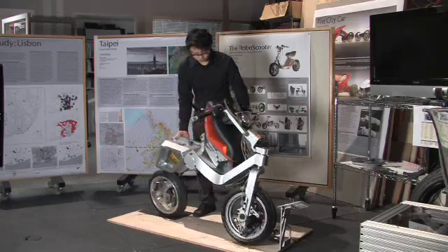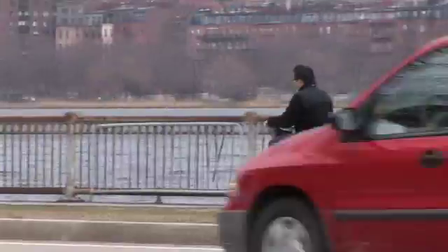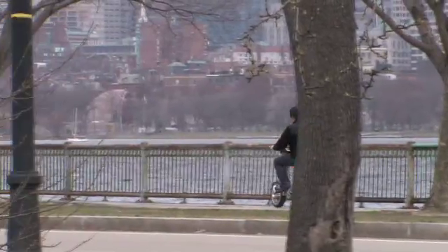The RoboScooter is a unique concept in urban personal transportation. It's a folding electric motor scooter that provides convenient, inexpensive urban mobility. It's clean, it's green, it's silent. It reduces urban congestion.